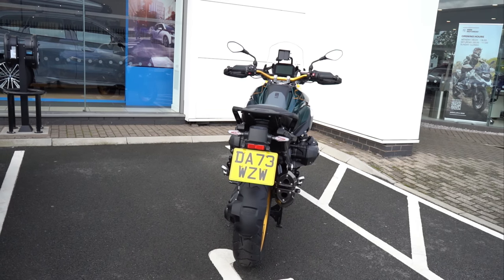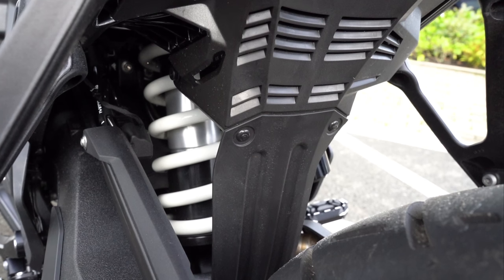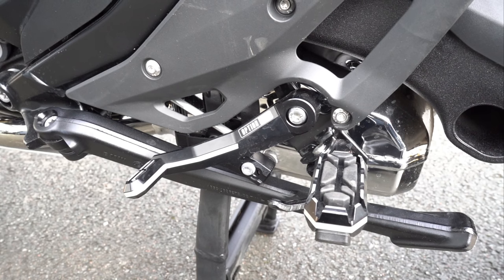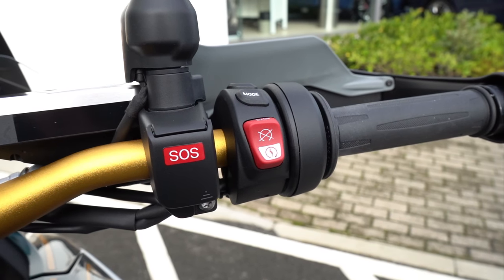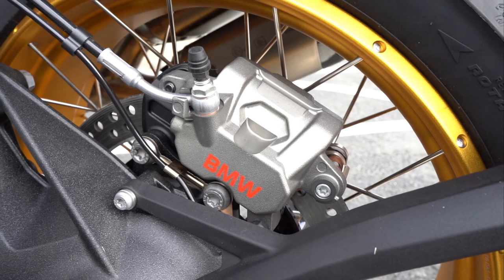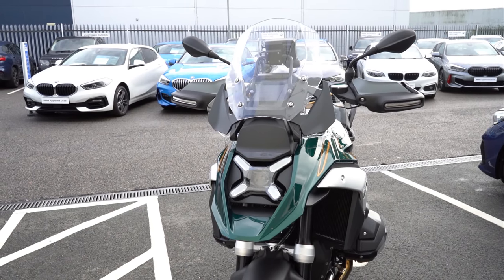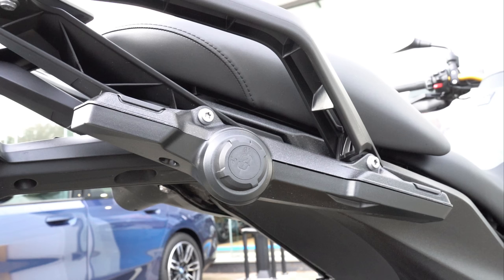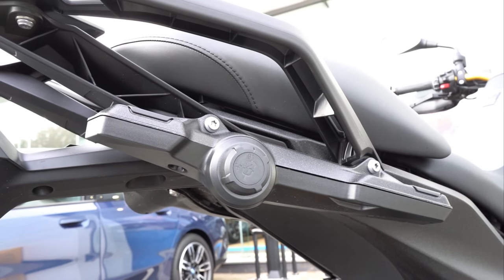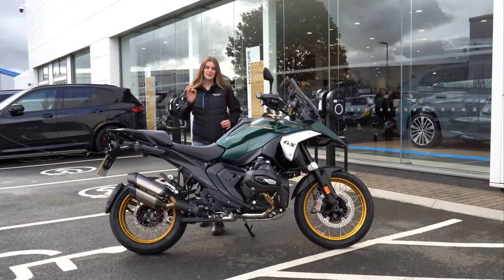It also comes with comfort seats, comfort passenger pegs, a center stand, and an electrically adjustable windscreen. As a TE it comes standard with the dynamic package including dynamic suspension adjustment, gear shift assist pro, riding modes, and a sport brake. The touring package is also standard on the Tramantana TE, which includes central locking, GPS preparation, pannier preparation, and hand protection extension.